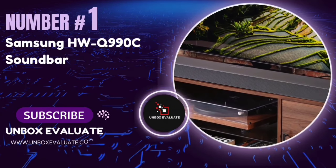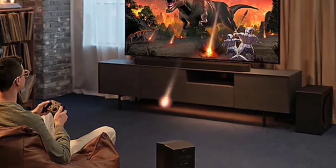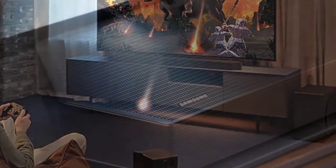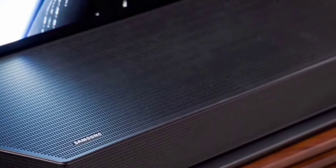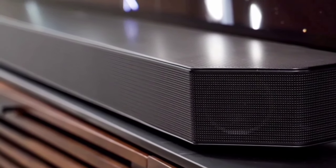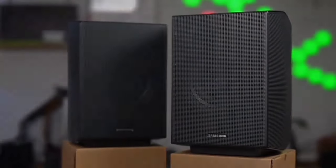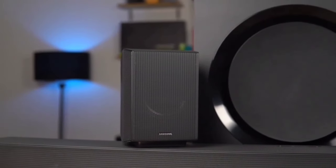Number 1: The Samsung HWQ990C Soundbar. This soundbar promises to transform your home audio experience with its cutting-edge technology and superior sound quality — whether you're a movie buff, a gamer, or just love music. The Samsung HWQ990C boasts a 7.1.2-channel true Dolby Atmos sound system, enveloping you in rich, immersive audio from every direction. Whether it's an action-packed movie or a serene nature documentary, the powerful depth and crystal clarity will make you feel like you're part of the story.